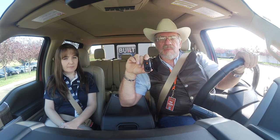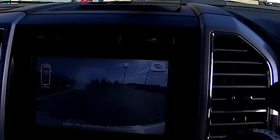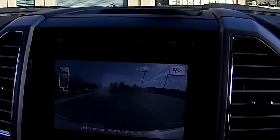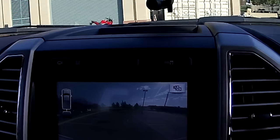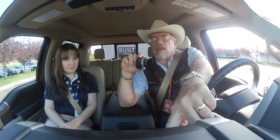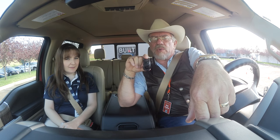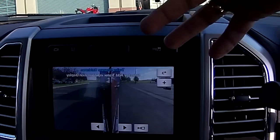Backing into a gooseneck with this is awesome — it'll guide you right to the hitch. And that's the view from behind the trailer — that is so cool. That's the one that'll help you back into parking lots at a hotel without hitting somebody. And then there's the trailer reverse guidance feature.